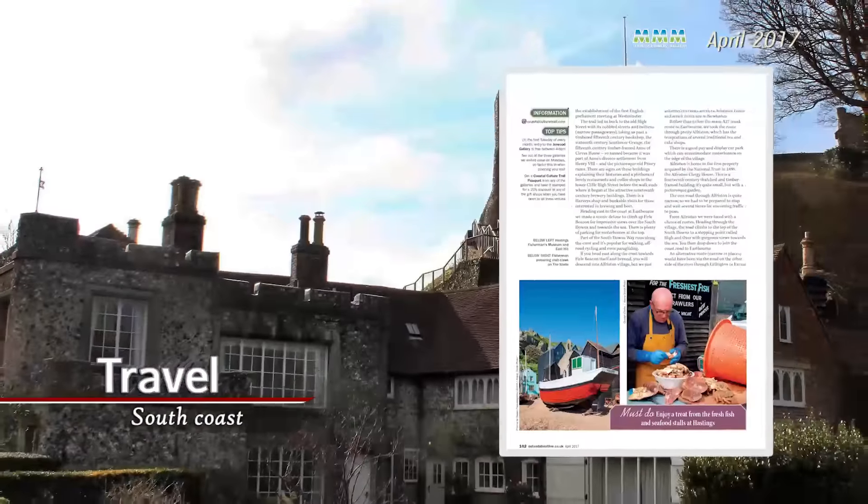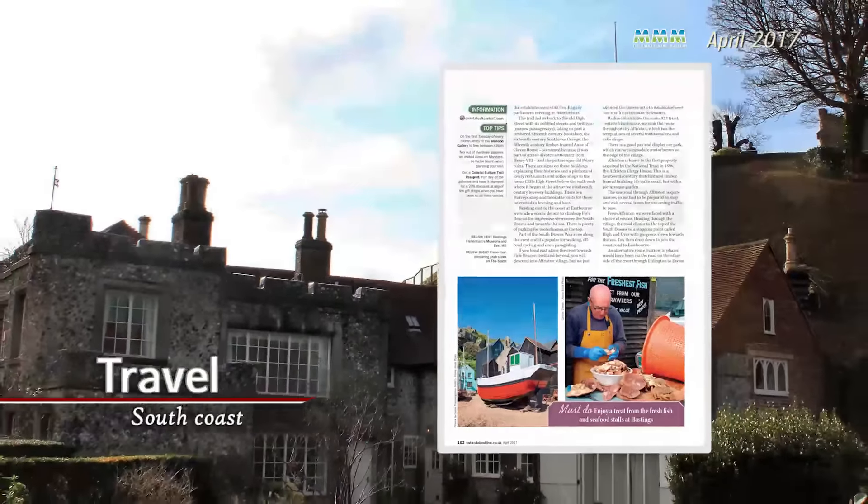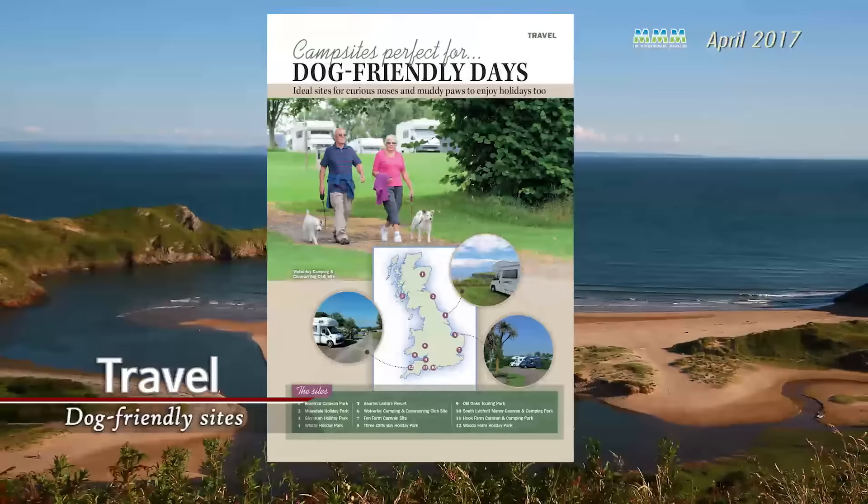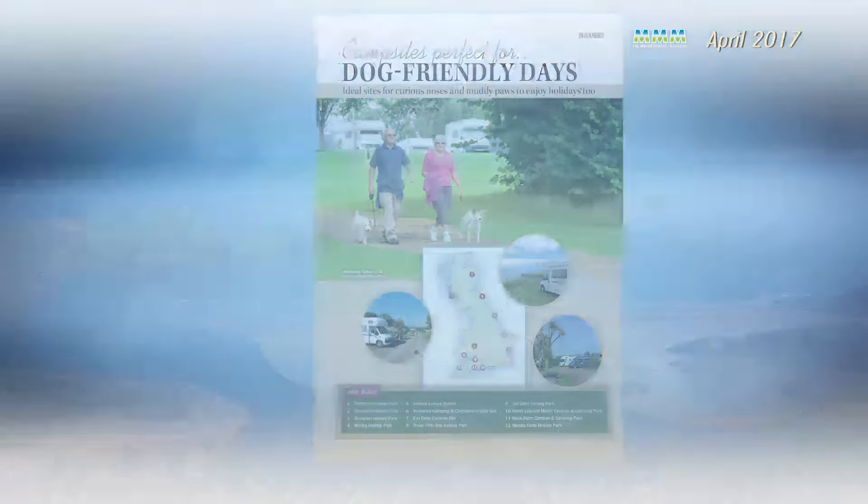This issue also has a tempting break on the south coast of England, which is ideal for a weekend getaway, and there are pages of reader reviews of campsites they've stayed at, and a feature of our pick of great campsites that welcome dogs with open arms.